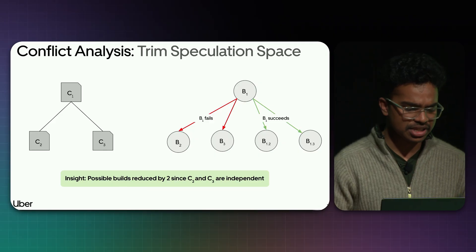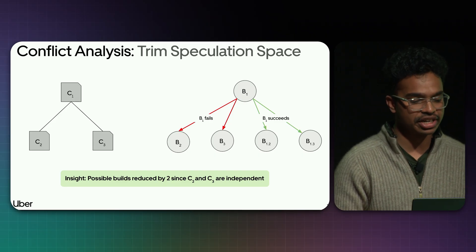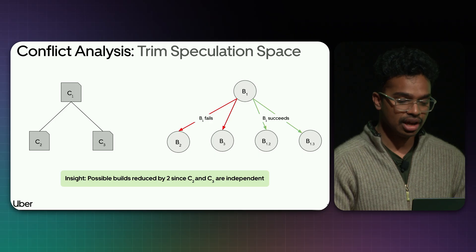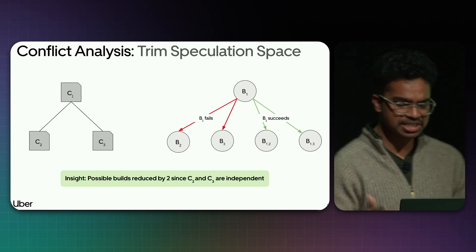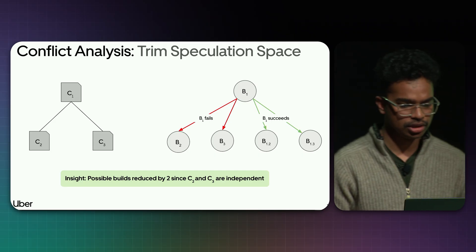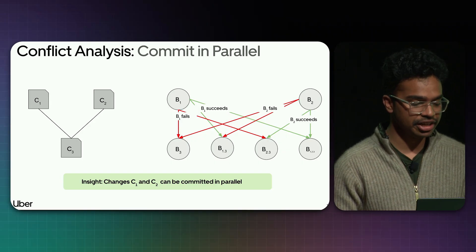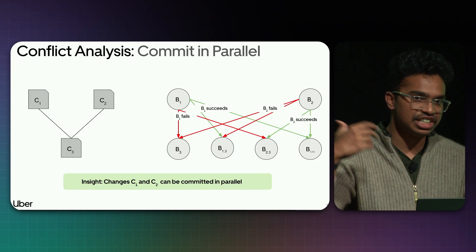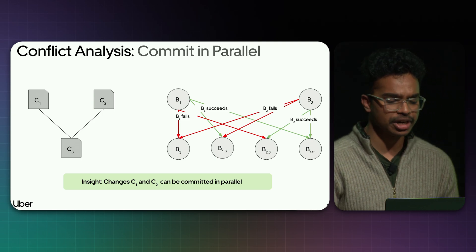For example, if C2 and C3 are independent but both conflict with C1, the total possible builds are five instead of seven — a reduction by a factor of two. And C2 and C3 can be committed in parallel. In another case, if C1 and C2 are not conflicting but C3 conflicts with both, C3 must wait until decisions on C1 and C2 are determined. The total possible builds are six, but C1 and C2 can be committed in parallel.